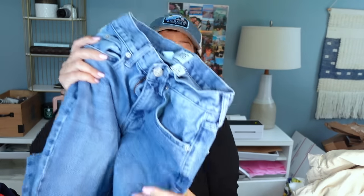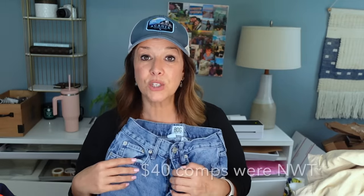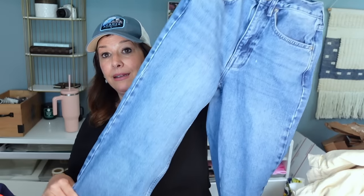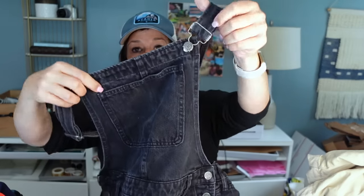I almost didn't get these BDG high rise baggy jeans — jeans are heavy so I want to make sure I'm bringing home nice ones. They're a size 24 but when I ran comps there were a lot of solds in the $40 range for Urban Outfitters. There were some Abercrombie I put back because the style wasn't there. These BDG jeans seemed to be doing well — probably about $3 to $4 in cost, so if I can turn that into $30 I'd be very happy.